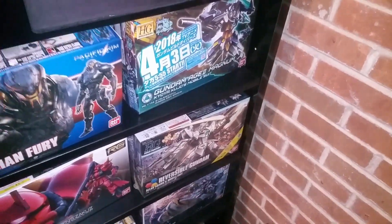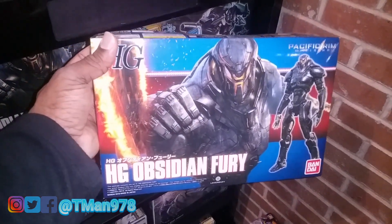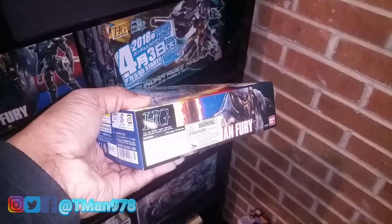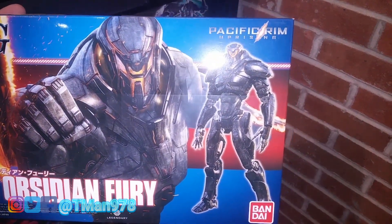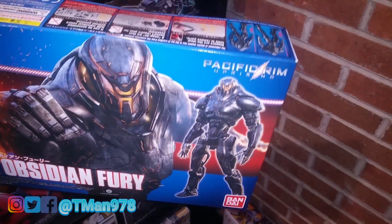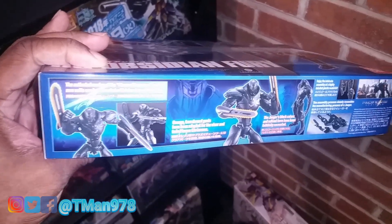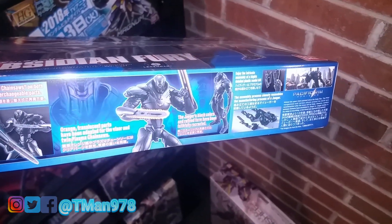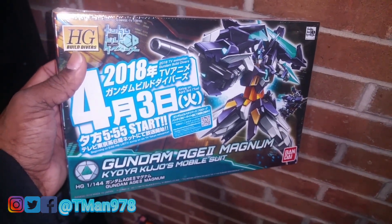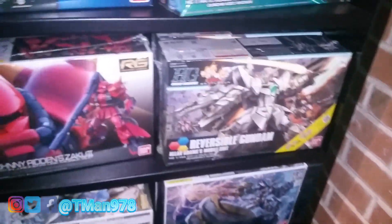I'm in Barnes & Noble and they have this Obsidian Fury model kit for only about $25. Look at that molding — of course you'll have to paint it yourself. The blades appear to have more detail than the Robot Spirits one. They have a bunch of these kits in here, like a lot.